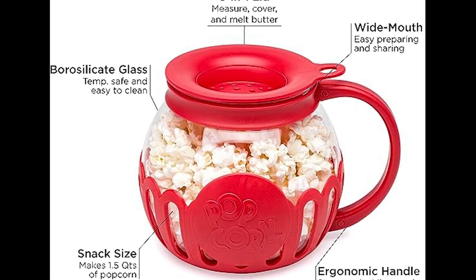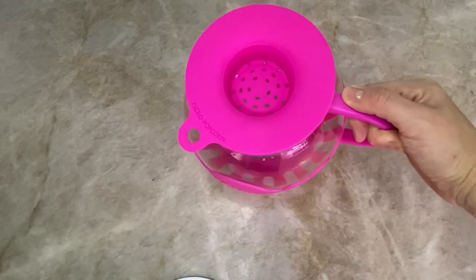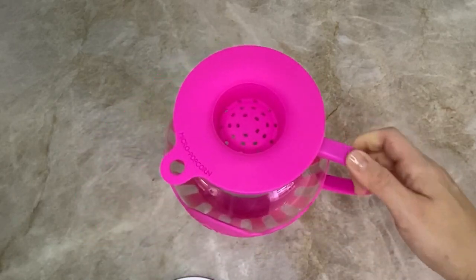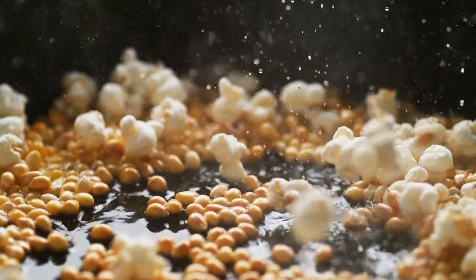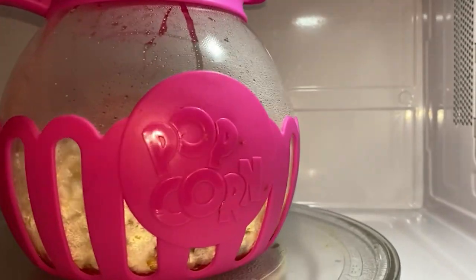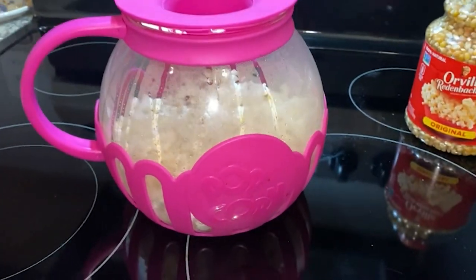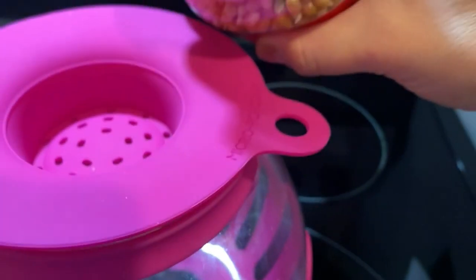Number 3: The MicroPop Microwave Popcorn Popper — the perfect addition to your kitchen, offering convenience, safety, and delicious popcorn all in one. Crafted with temperature-safe glass, you can microwave your popcorn without worrying about harmful chemicals. It's made without BPA, but that's not all — this popper is a true multitasker.